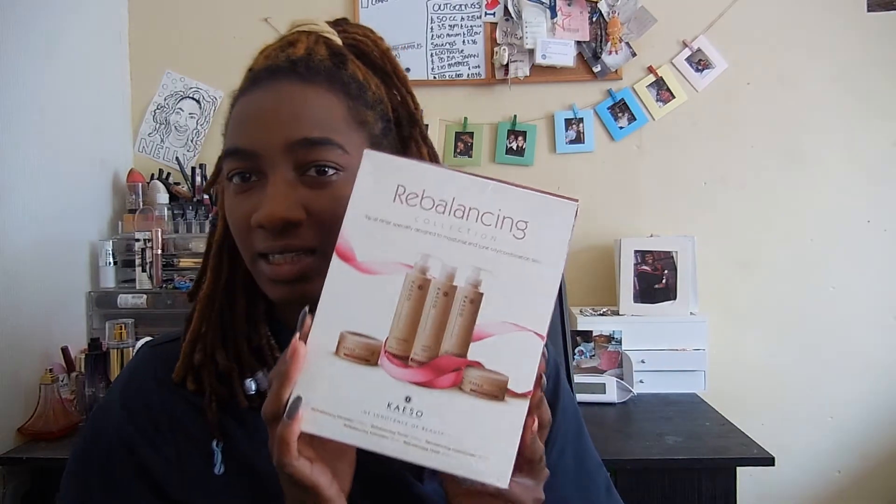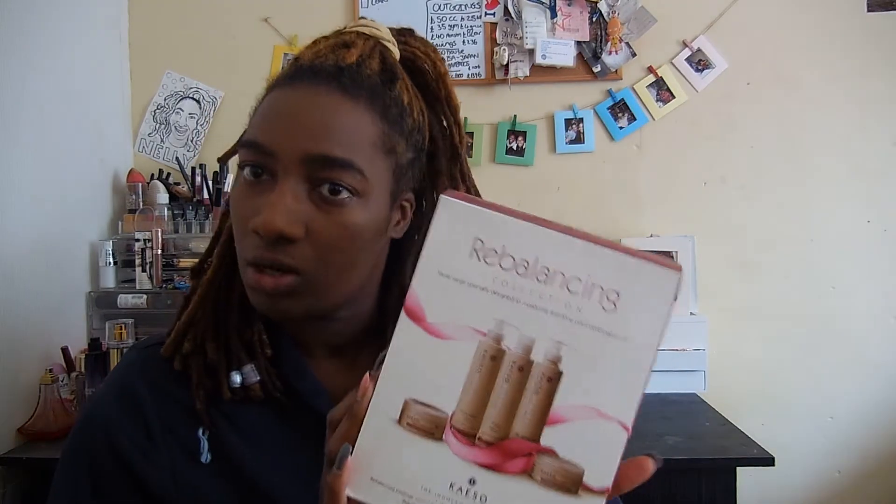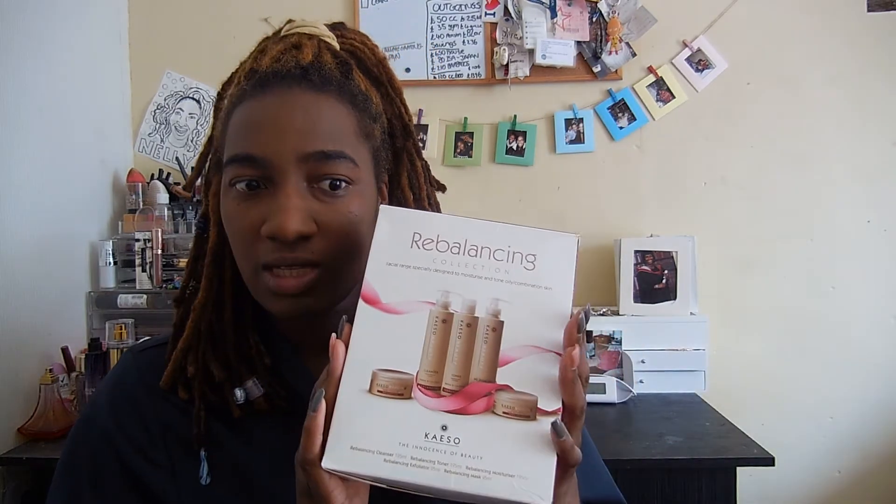When I ordered the stuff for my first impressions video with my makeup, I also ordered this rebalancing collection. It's got five things in it, which I thought was a nice start — you've got your 10-step Korean routine, so I thought five steps, we'll just see what we've got in here and go from there. It came together for about £20 because it was on sale.